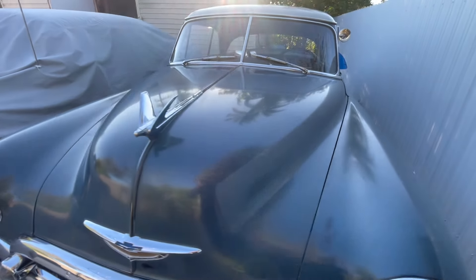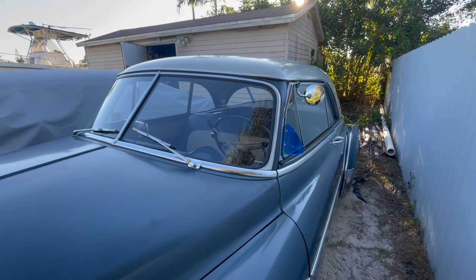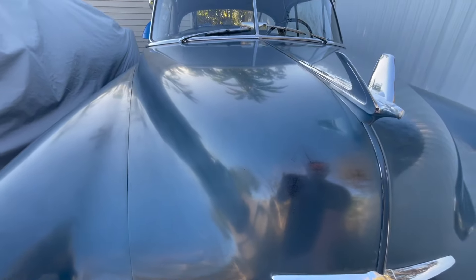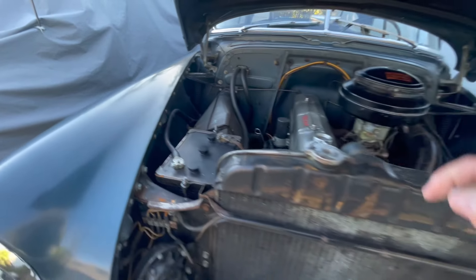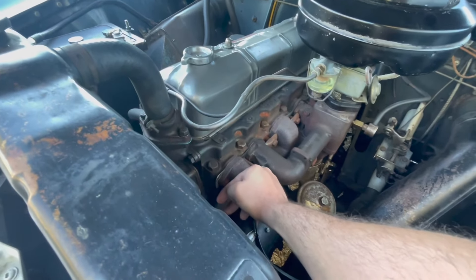The steering column was rebuilt and it's got new bushings, and it also has the new internals that run inside the steering column. With that being said, the car has no play whatsoever on the steering wheel when you're driving.